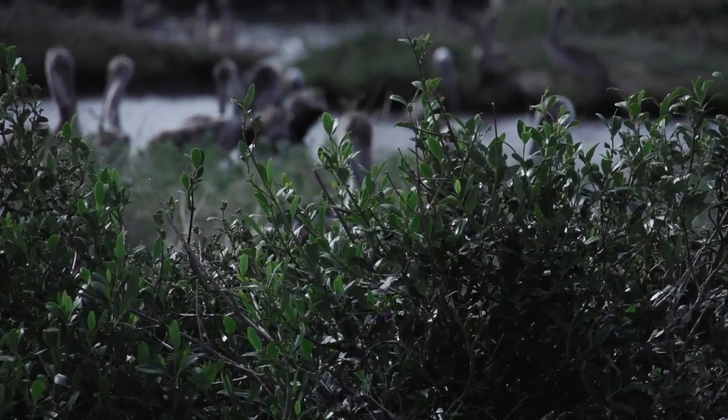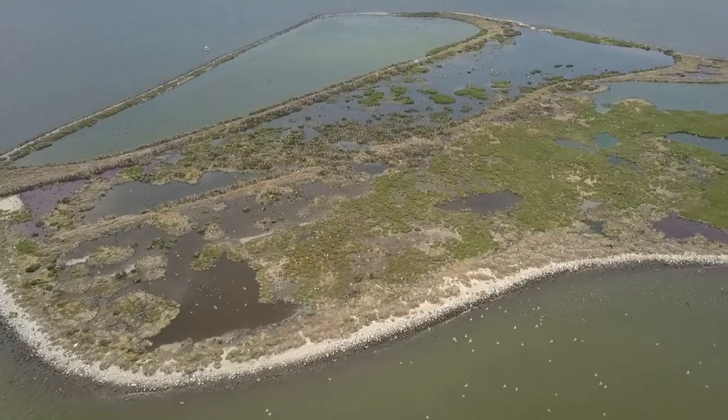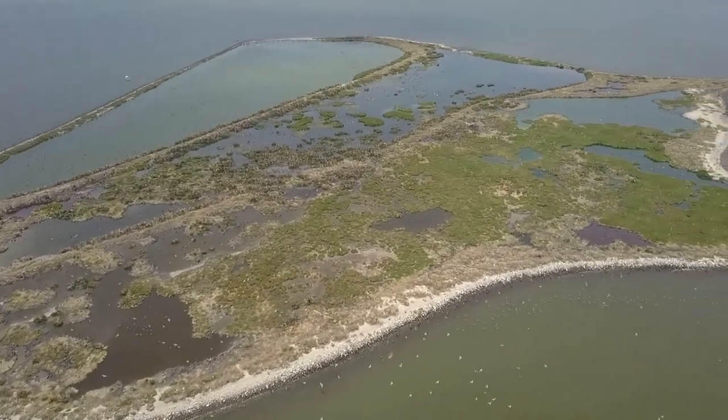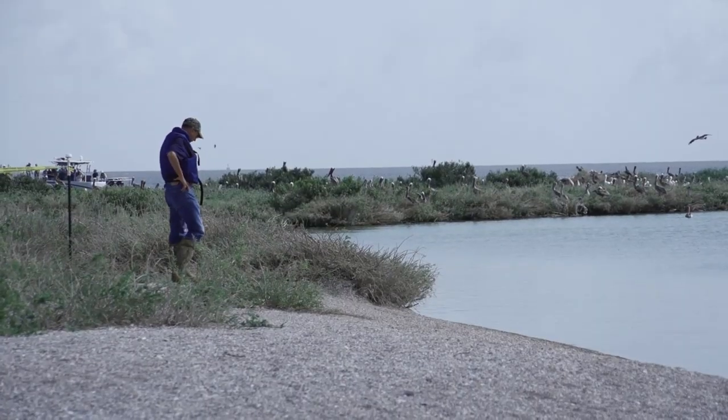In 2010 in Barataria Bay, there were about five brown pelican nesting colonies, and as we stand here today, there is only one left, and that is Queen Bess. That's why it's so important for the state to get out there and restore that habitat so we can provide habitat for this bird well into the future.